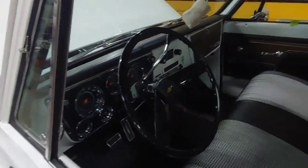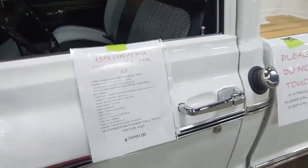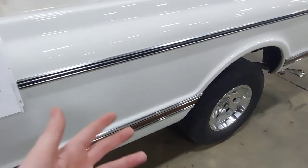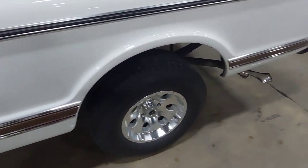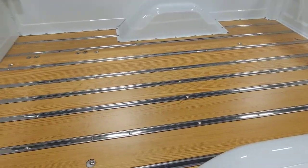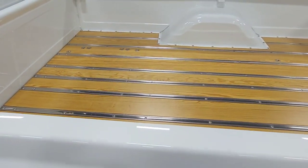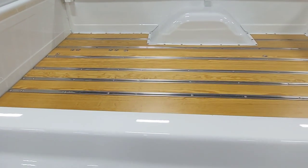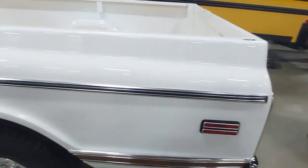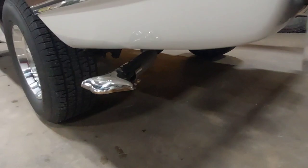Wood beds were actually standard in Chevy pickups right up until the square body era, which is pretty cool. Love the nice exhaust tip on this one — very fancy.